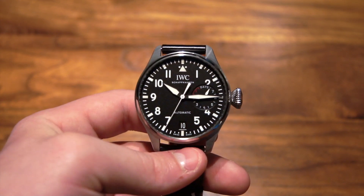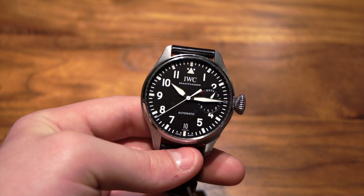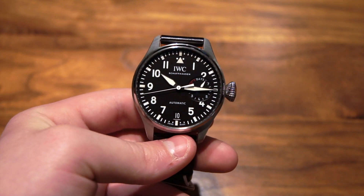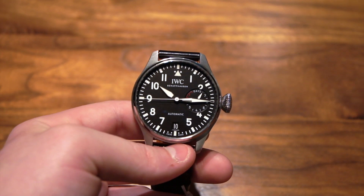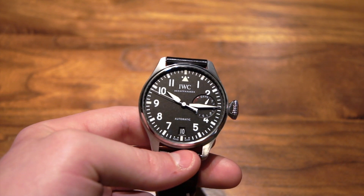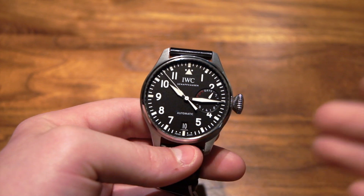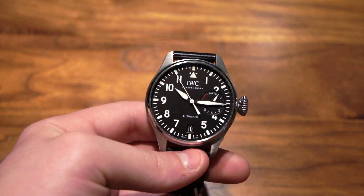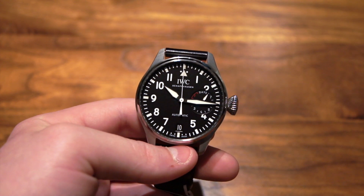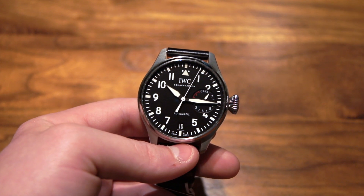This is probably IWC's most iconic and most popular watch, as it really harkens back to their heritage. The reason that IWC makes this watch is because during World War II, they made pilot's watches for the Luftwaffe, and they made this Big Pilot in order to harken back to those times. We actually reviewed one of the Luftwaffe's original watches from World War II — not by IWC — and we'll leave a link in the description to that video if you want to see that as well.